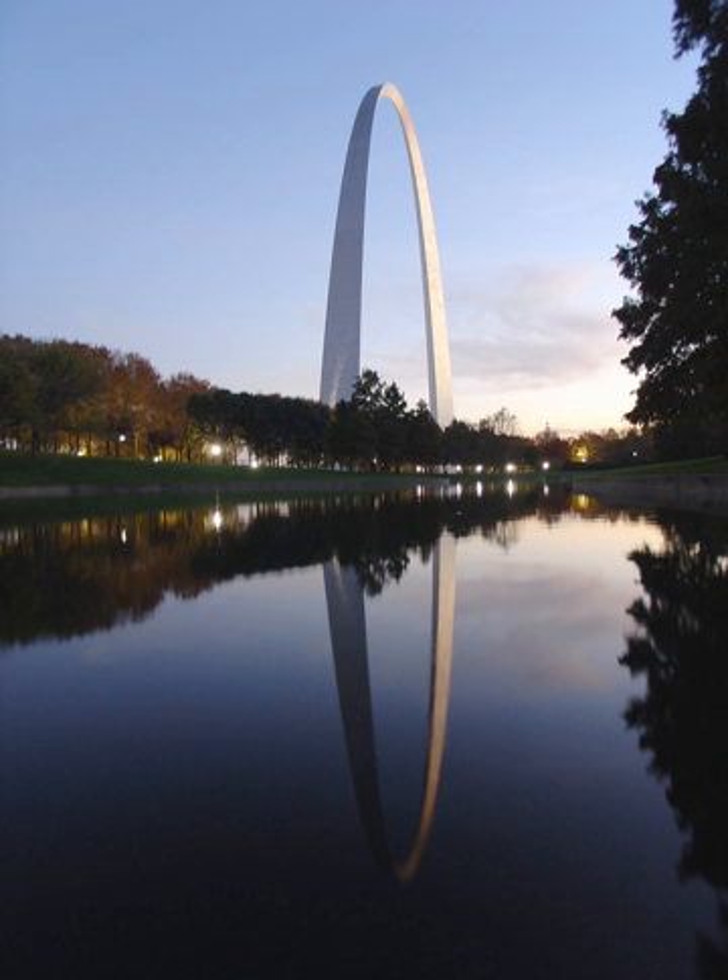The park includes the old courthouse, a former state and federal courthouse that saw the origins of the Dred Scott case; the 140,000 square feet museum at the Gateway Arch; and most notably the Gateway Arch, a steel catenary arch that has become the definitive icon of the city.